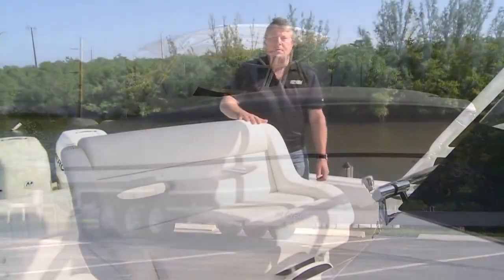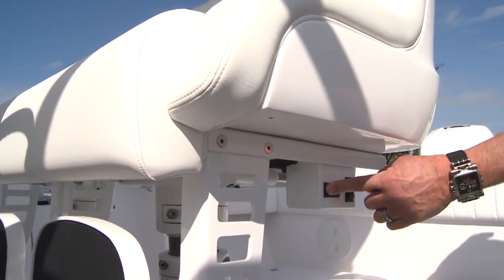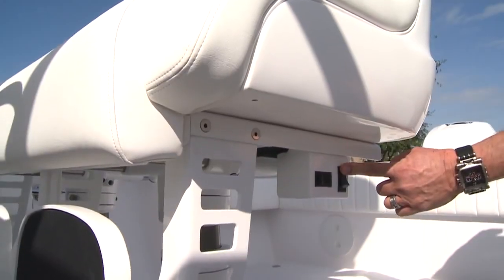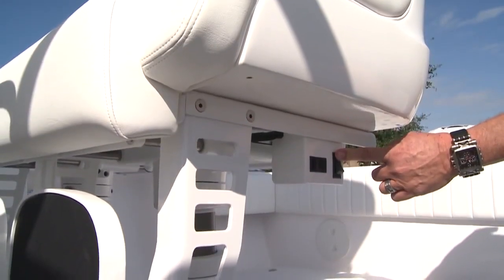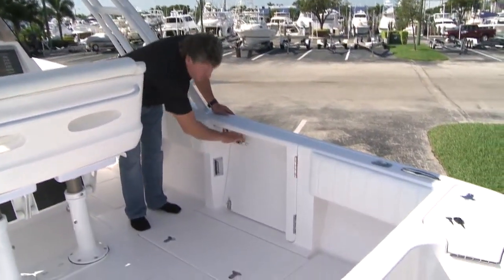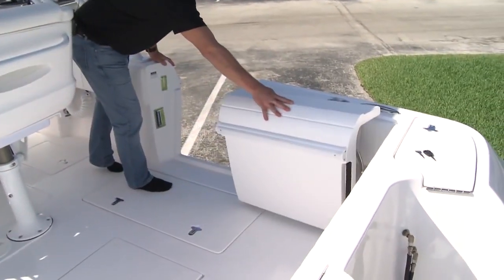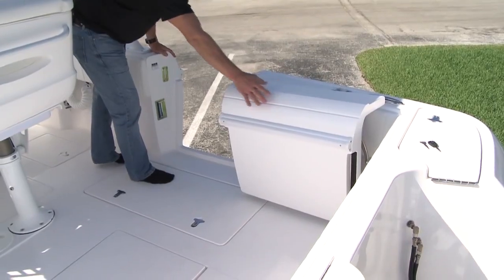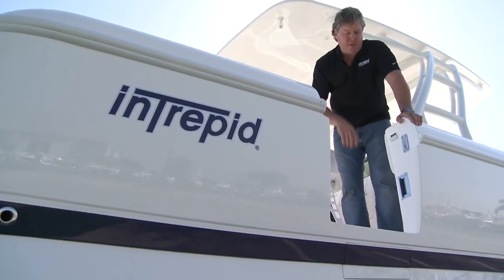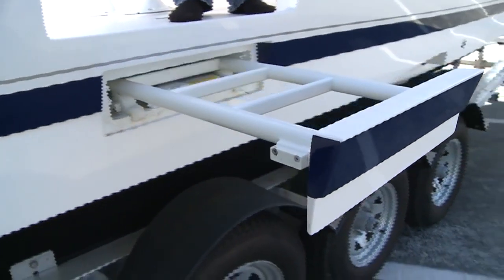This particular 327 Cuddy was outfitted with our pedestal helm seat, which not only goes back and forth, but also goes up and down to adjust to infinite positions for the helmsman. This 327 Cuddy is also outfitted with our newly designed swing-in side dive door that actually swings all the way back and flat against the gunnel. Another new option installed in this particular 327 Cuddy is our new hydraulic deployed dive ladder.